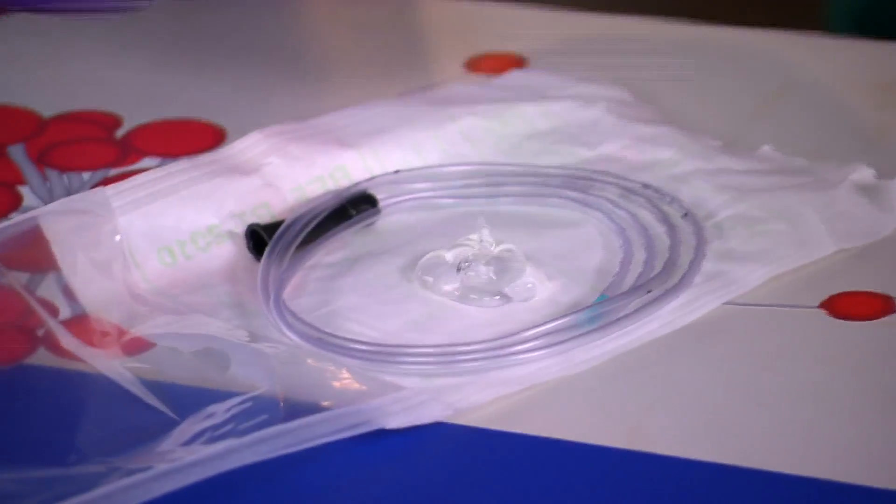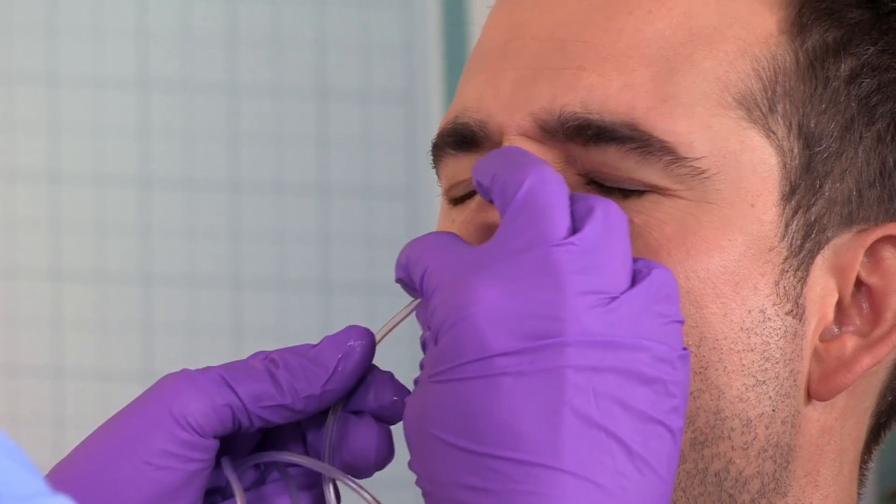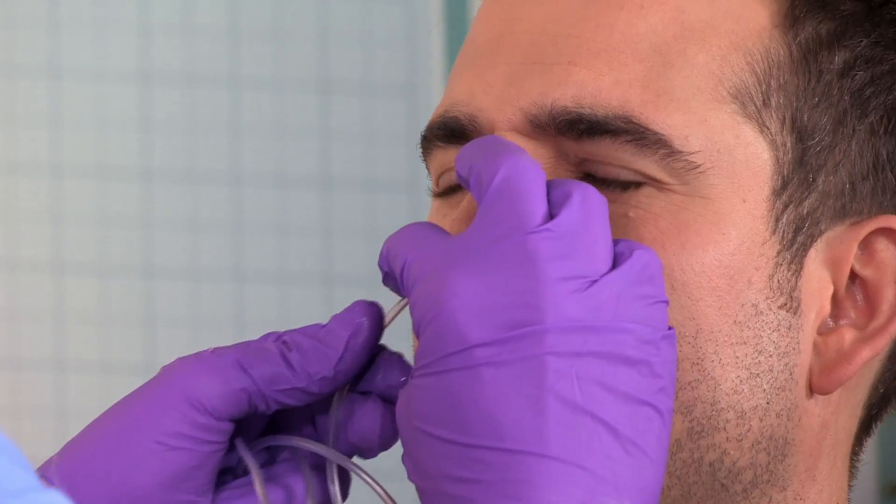First things first, we need to get that tube into Zahn's stomach. These tubes are used in hospitals to feed patients who are too ill to eat normally, and this experiment will show you how that's possible.